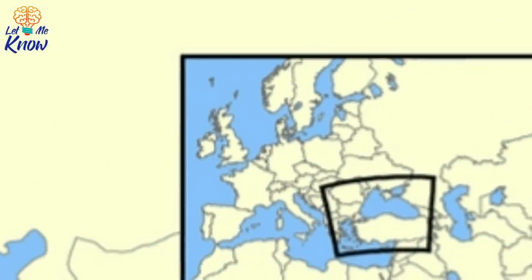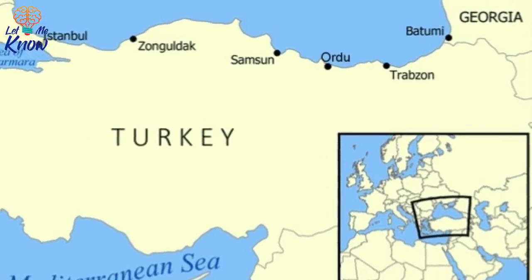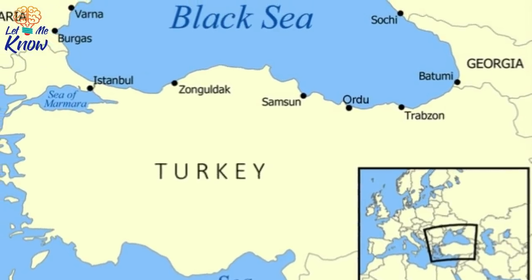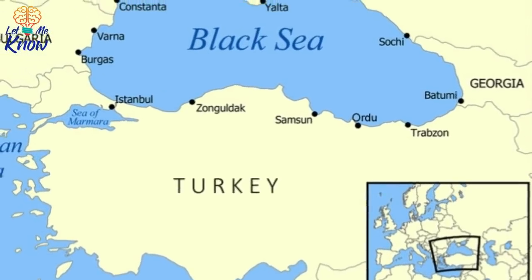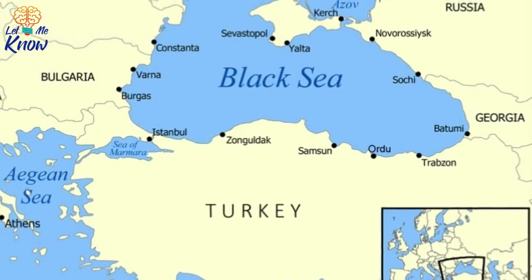The international team responsible for the accidental find was headed by the UK's University of Southampton Center for Maritime Archaeology. Partnered with institutions in Bulgaria, Sweden, the United States and Greece, they dubbed their project the Black Sea Maritime Archaeology Project.